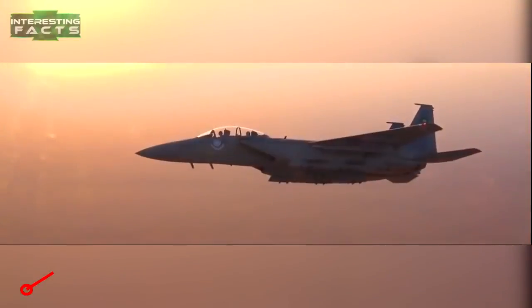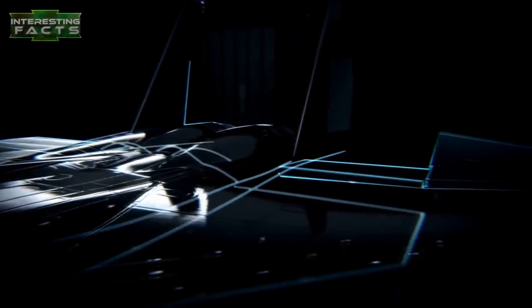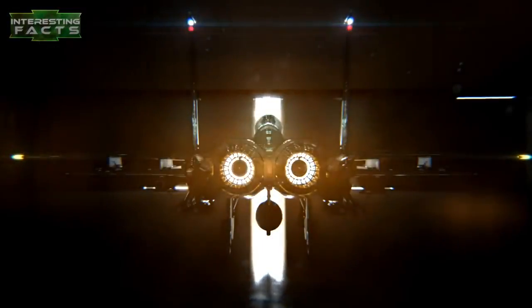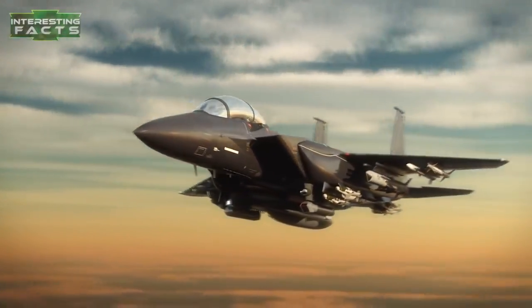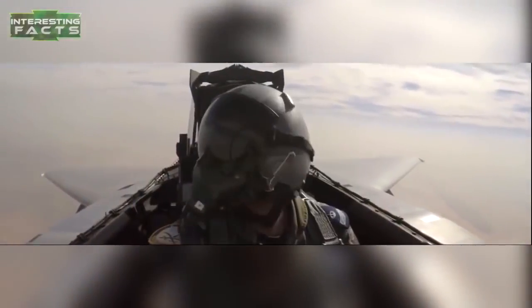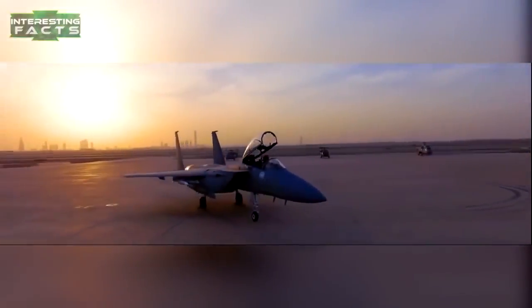The F-15-2040C Strike Eagle is a twin-engine, all-weather fighter that is the backbone of the U.S. Air Force's air superiority and homeland defense missions. This is an advanced version of an aircraft with a proven design that is undefeated in air-to-air combat, with more than 100 aerial combat victories. Loaded with all the latest advanced technology and computer systems, the advanced version is completely updated, and the coat of gloss black paint doesn't hurt its menacing appearance.